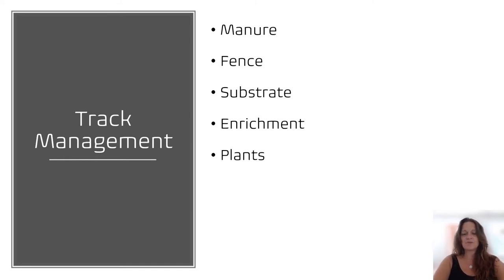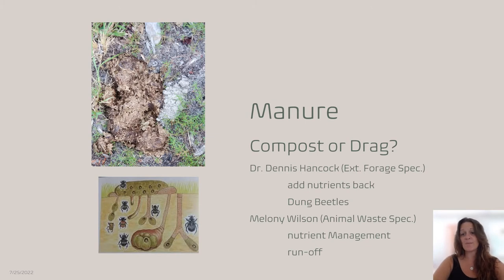In the track system there is a lot of management, and the number one management requirement is track management. For that you have to manage the manure, fence, substrate, enrichment, and plants. We'll start with manure.